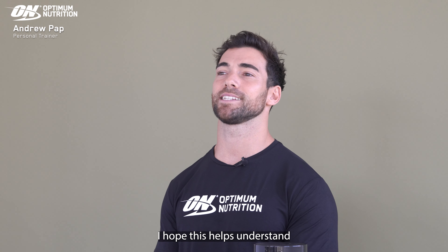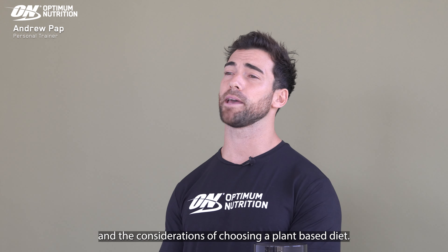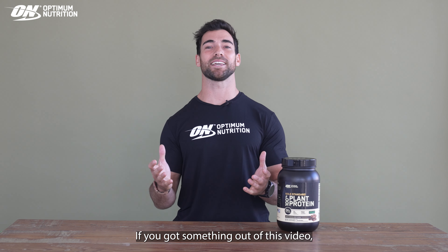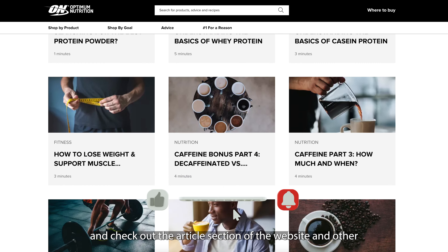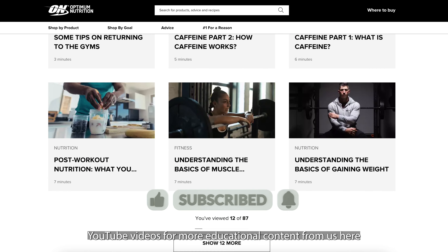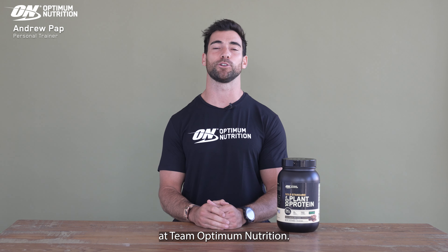I hope this helps understand where plant protein comes from and the considerations of choosing a plant-based diet. If you got something out of this video, don't forget to subscribe to the channel and check out the article section of the website and our other YouTube videos for more educational content from us here at Team Optimum Nutrition.